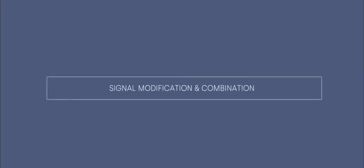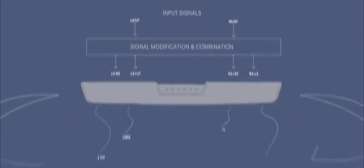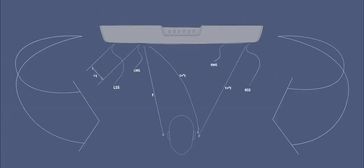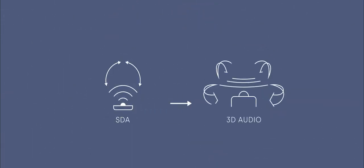Because of its unique stereo dimensional array technology, the Magnify 2 soundbar produces a very wide soundstage all around you. 3D Audio Mode builds on SDA by further refining the soundstage and extending it to the ceiling.